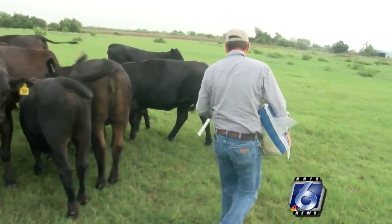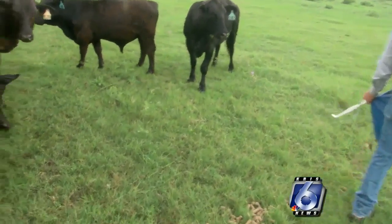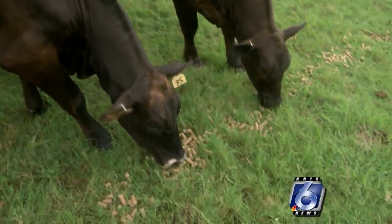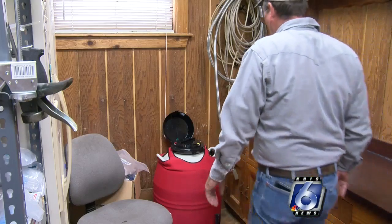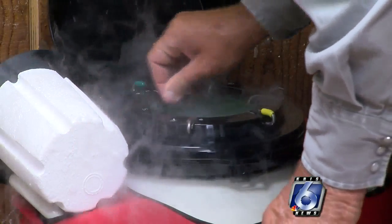The commercialization of genetically engineered cattle embryos has been around for years. Cattle rancher Daniel Whitland says less than 2% of cattlemen in the state of Texas attempt animal breeding as a day-to-day process.